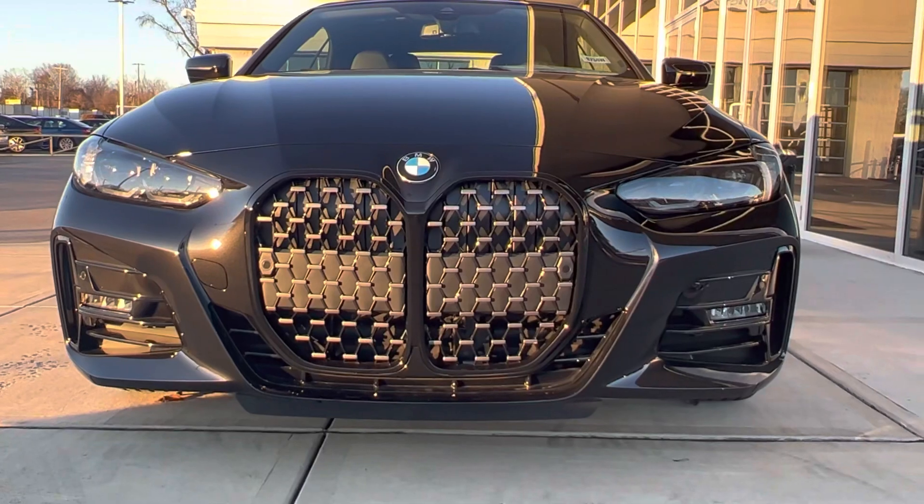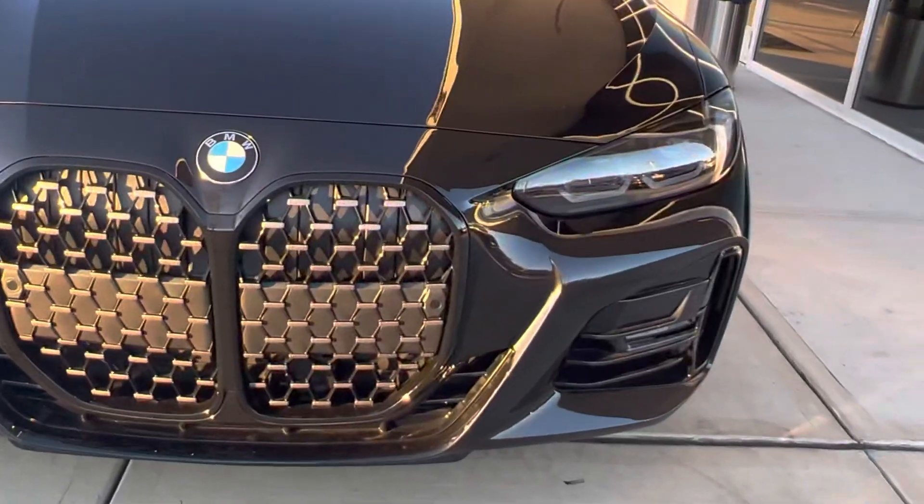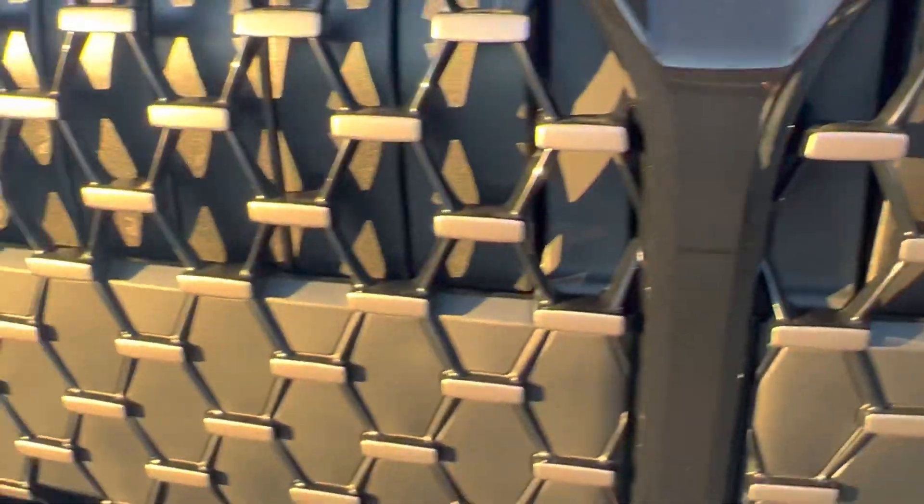You can see the beautiful grille with sensors. The BMW sensors are right here, and you can see the BMW LED lights.